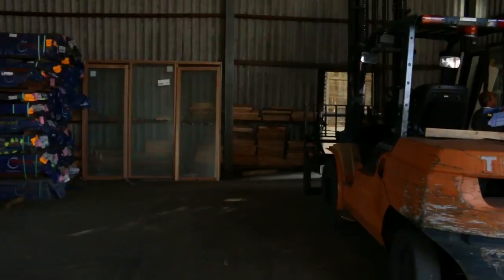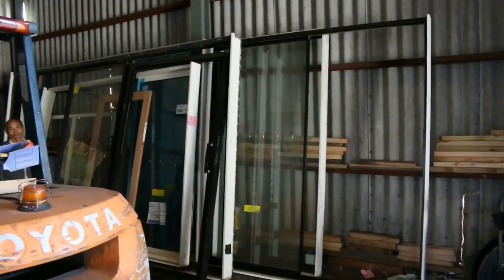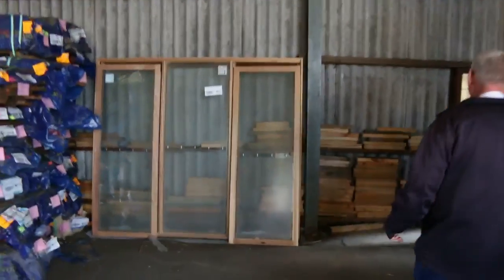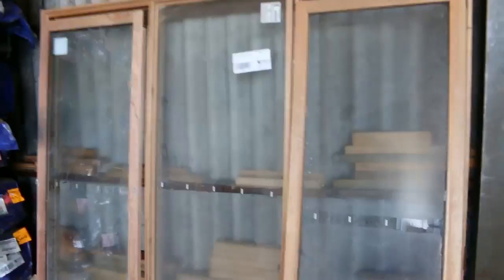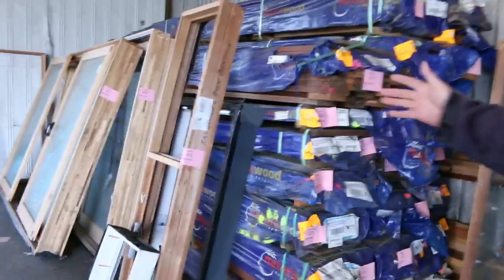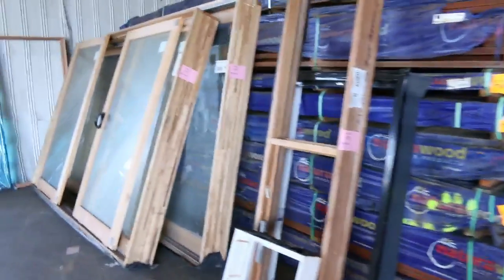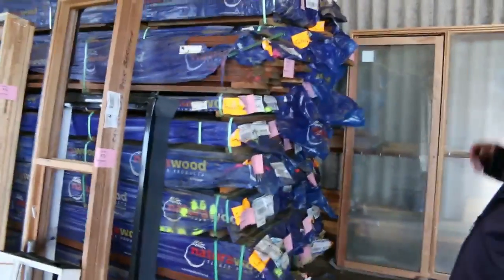Got some assorted windows and stuff here. We've got a big lot of assorted aluminium frames — all to be sold as one lot. Over this side, got an aluminium window. Over here we have a nice timber awning window. A couple of sliding door units — timber sliding door units. Some nice stock there.